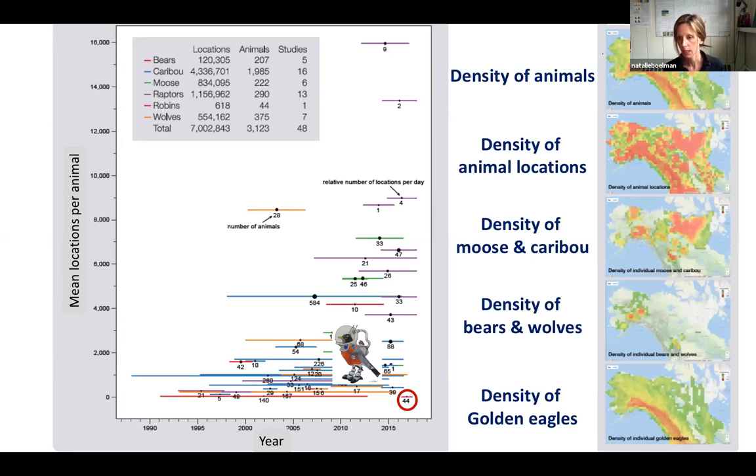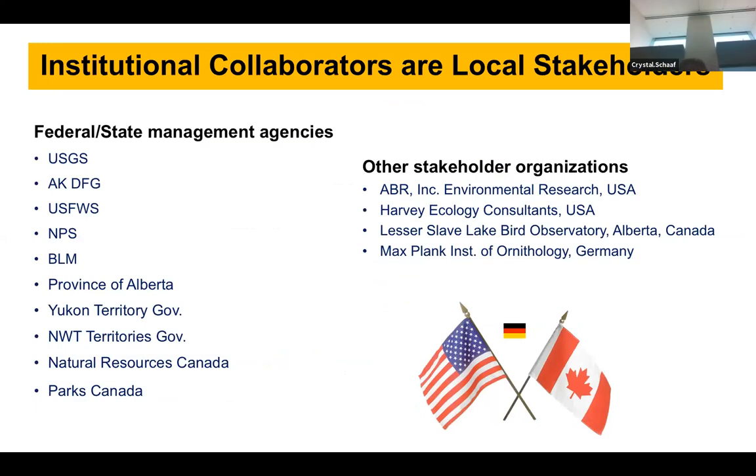These maps broadly show the density of animals throughout the study domains, broken down by different species. And here we have a list of all the different government agencies and private organizations who were generous in sharing their data with us.